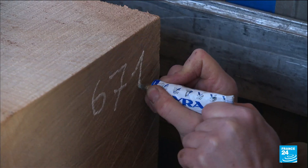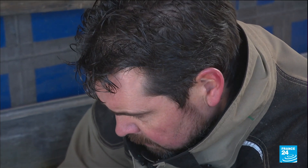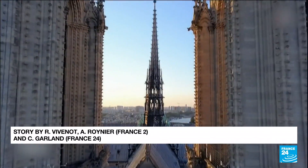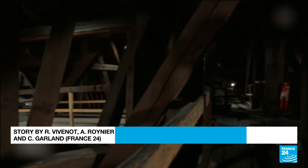The company has made some 30 beams since summer and needs to finish the order by the year's end. After their cut, the pieces are stored in a confidential location. The frame is set to be installed at the cathedral in a year.